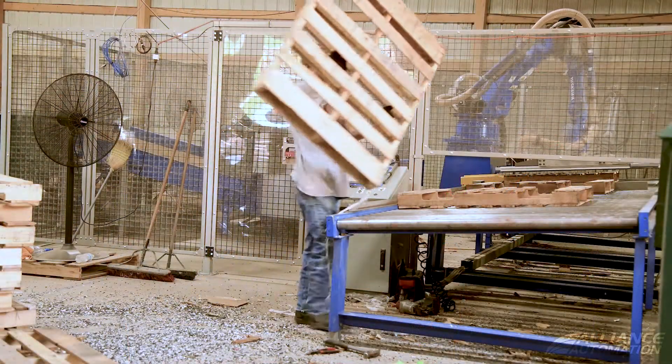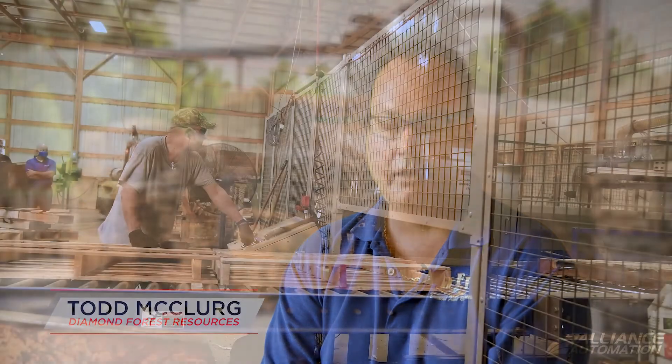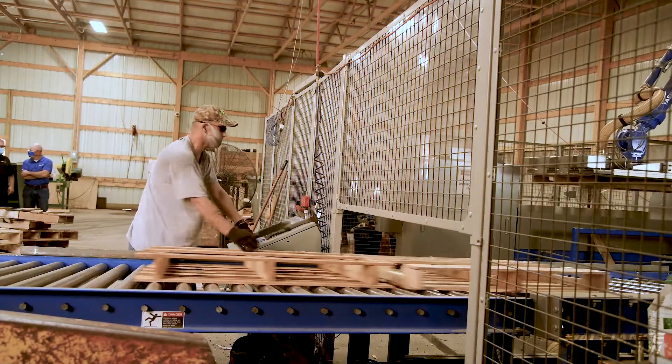Hi, I'm Todd McClurg, President of Diamond Forest Resources. Today, Diamond Forest is a recycling company. We bring in multiple truckloads of pallets a day, recycle, repair, tear down, and rebuild those pallets back.